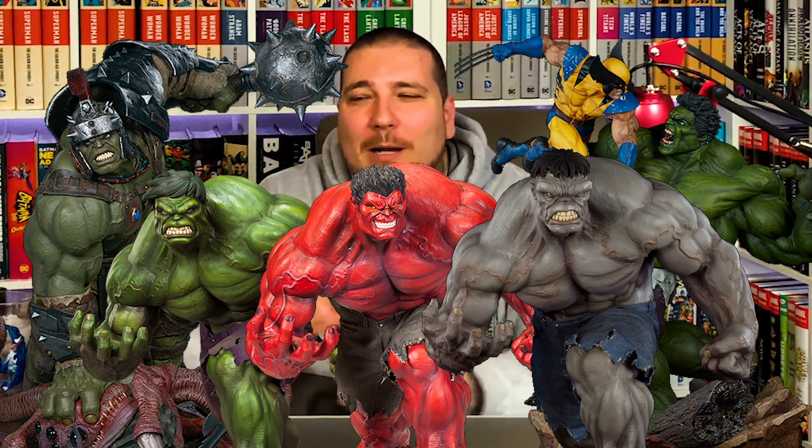I think Hulk comes to mind. At one time I had like nine Hulk statues at once and I don't even like Hulk that much. It was like, oh I definitely need this Gladiator Hulk, I've got to have Wolverine versus Hulk, that Hulk premium format looks good, the Red Hulk, the Grey Hulk. I had all these Hulks and I'm not even a Hulk fan like that. When you don't have that connection to a character, you end up not really wanting to keep it and then you start learning the downfalls of trying to sell some of these expensive pieces.